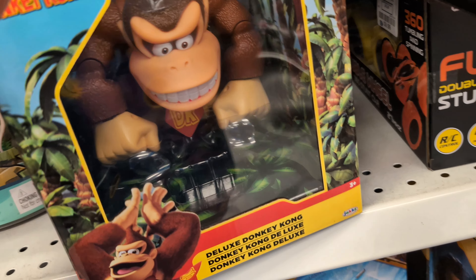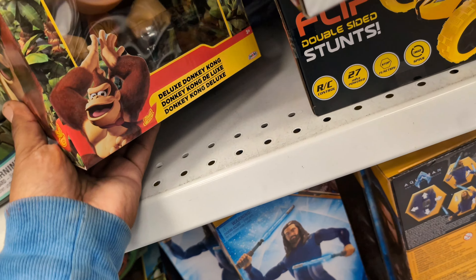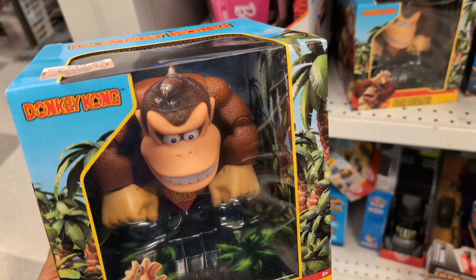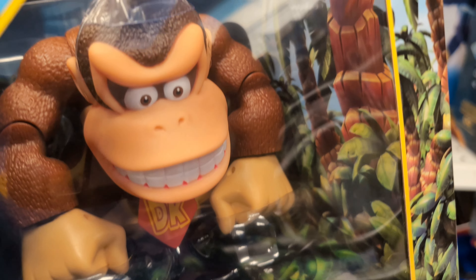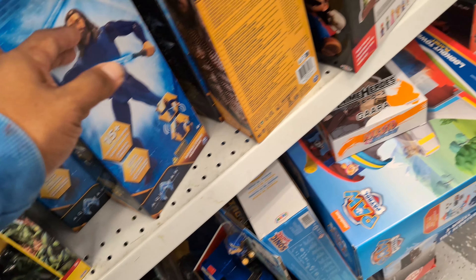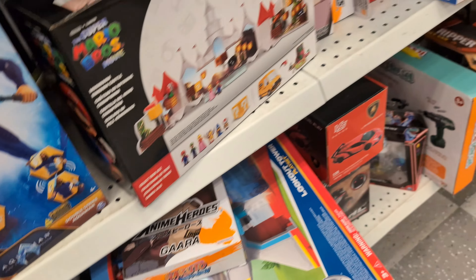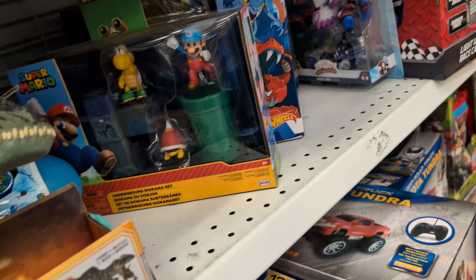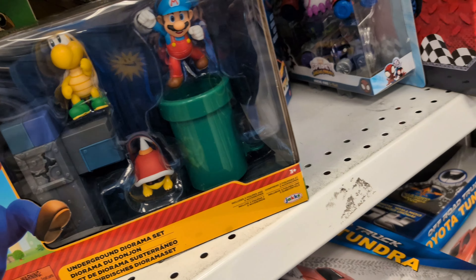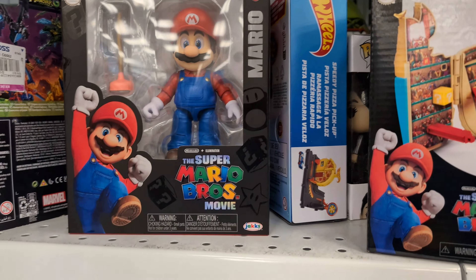If you owned a Super Nintendo back in the day, man. It's very light too, very very light, not even that heavy. Let me show you — got another one right there. I wonder if they're gonna bring his buddy, the little one. We got Mario game, we got Mario, we got a lot of Mario here.